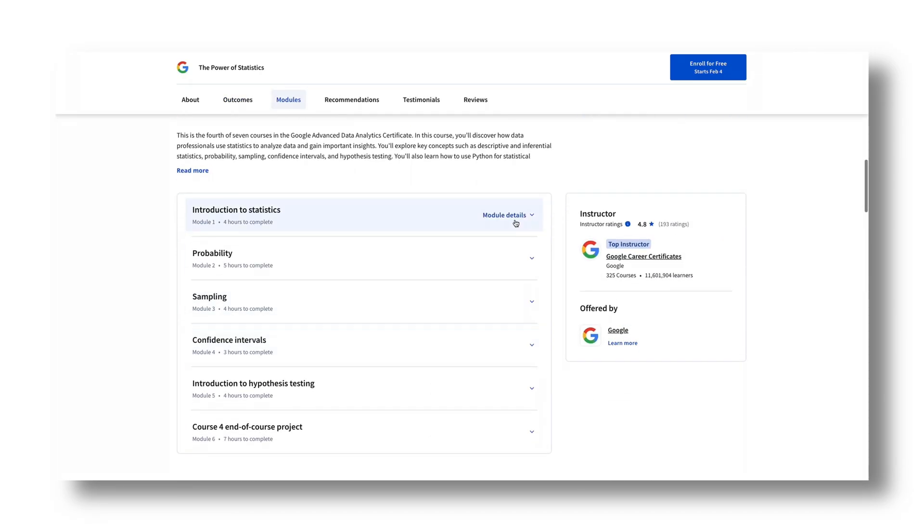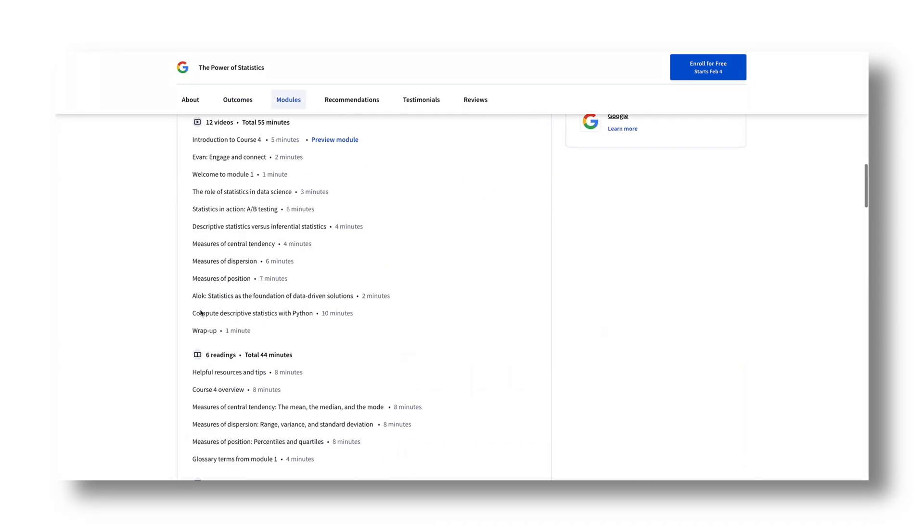Module 4, in my opinion, is what sets the certification apart because of how much statistics they cover. Not only do they cover the basics, but they also go over a lot of detailed data science concepts too. If you've never heard of a p-value or don't know the difference between a one-tail and a two-tail test, I would strongly encourage you to take your time throughout this module. This will help lay the foundations for a lot of the data science work and ML models you'll be building in the future.